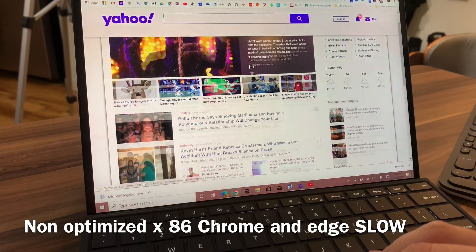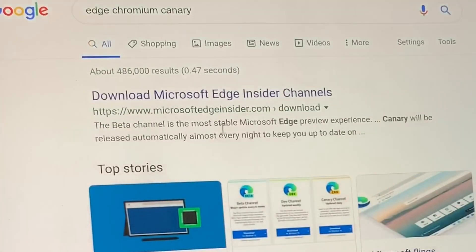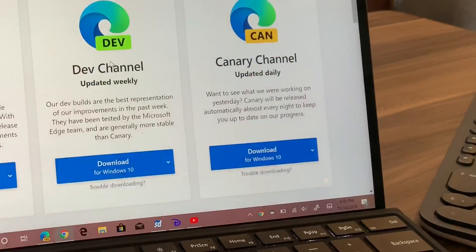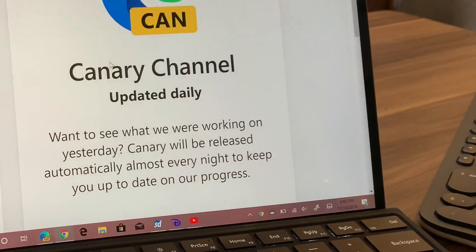Download it right now. If you haven't downloaded it yet — Microsoft Edge Canary Build — go ahead and search for it. Get in the daily builds, and natively, right when you download it, the Surface Pro X finally has the native Canary browser.